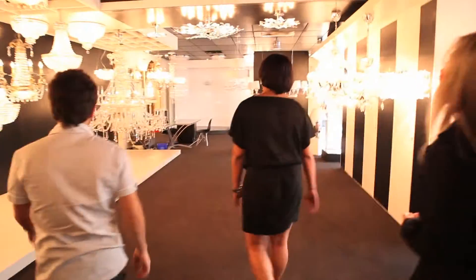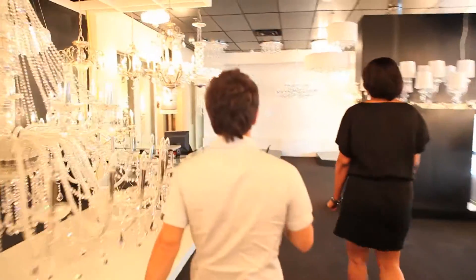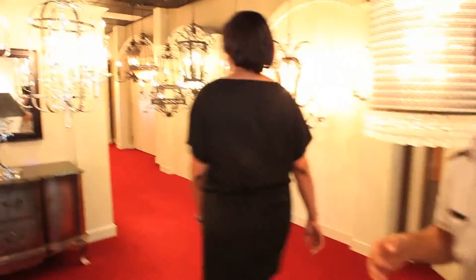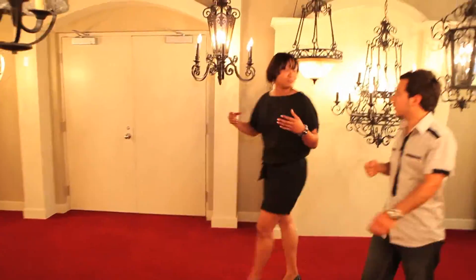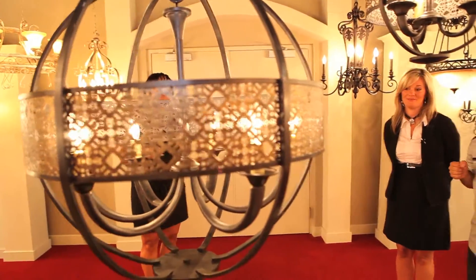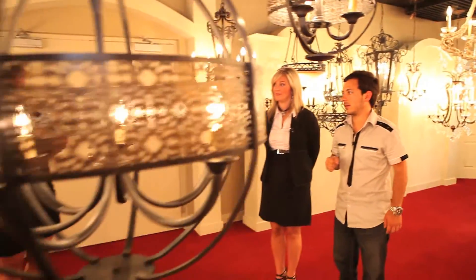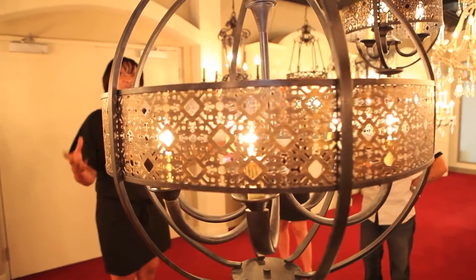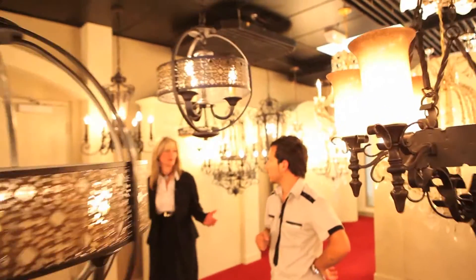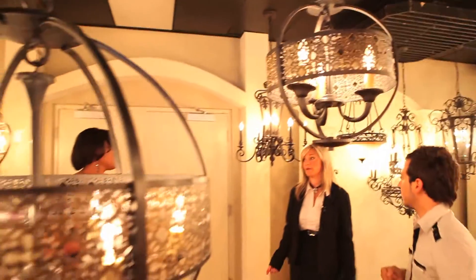Let's walk over to the traditional room. There are a lot of different art pieces — very unique, European-inspired. Europhase is known for cutting-edge lighting designs, covering modern, contemporary, and traditional styles. This piece is called the Arsenal Family, available in three sizes — a foyer piece. We actually did a custom 48-inch version for a customer, for a family room with two-story vaulted ceilings.